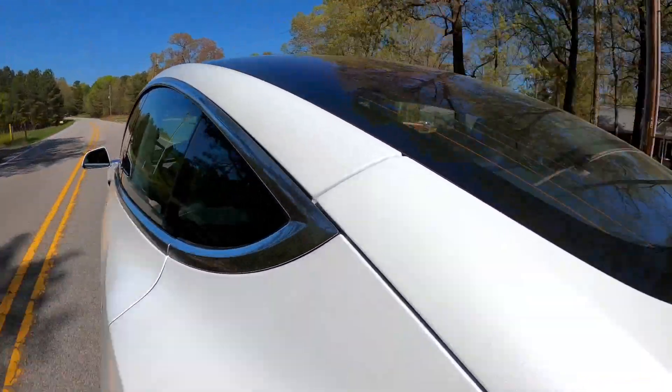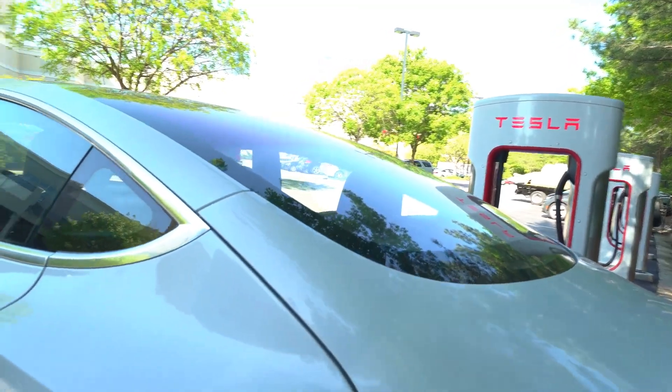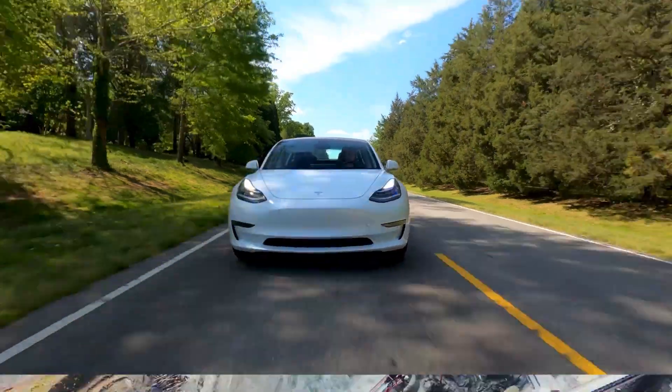Tesla, the brand synonymous with sleek electric cars and a greener future. But is it all it's cracked up to be? Let's peel back the shiny exterior and look at the environmental cost of these vehicles, from the factory floor to the junkyard.